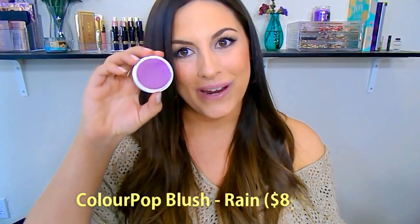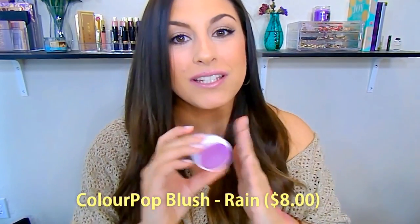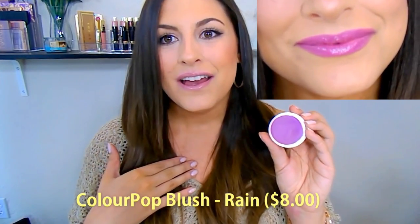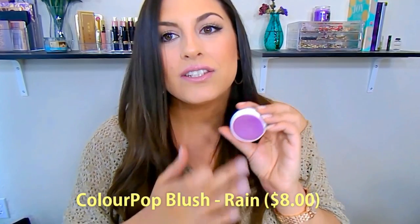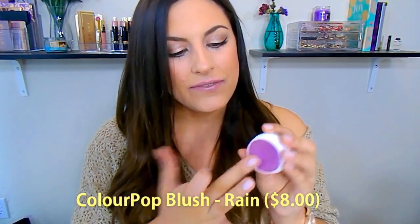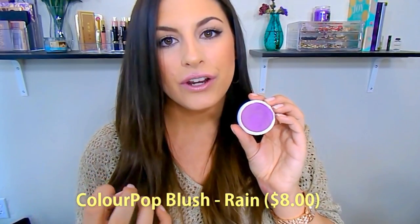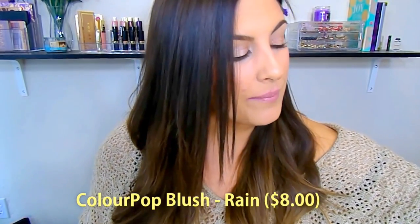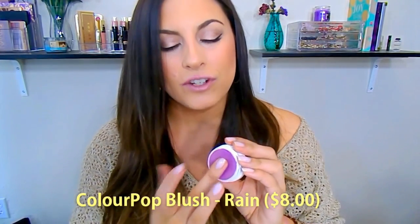Last but most certainly not least is this ColourPop blush in the shade Rain. I know what you're thinking if you haven't seen my last video — you're like, Kat, that is a purple blush, you're crazy. You guys know my obsession with purple. I used this in a tutorial a couple of videos back — I'll link it down below — because a lot of you wanted to see it on the cheeks. If you've never felt a ColourPop blush, they're like $8. They kind of have a bouncy texture — they're not a total cream, they're not a total powder. They're best applied with a foundation brush. The formula is just outstanding and it's so comfortable and natural looking on the cheeks.